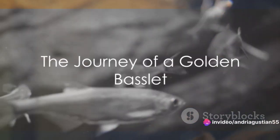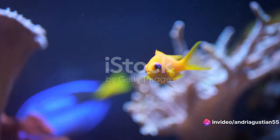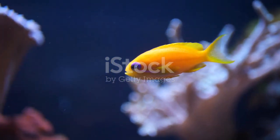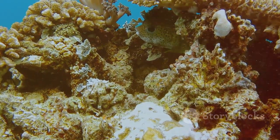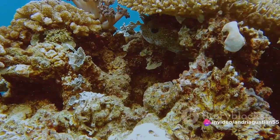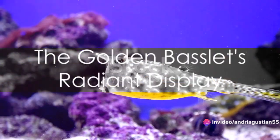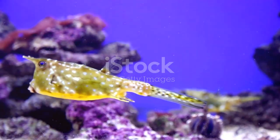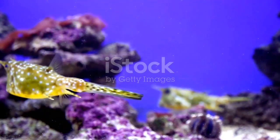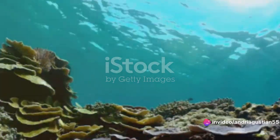The life of a Golden Basslet begins as a tiny speck in the ocean. It hatches from an egg, embarking on an incredible journey of survival and growth. It navigates the coral-rich environments, learning to hide from predators and hunt for prey. As it grows, the Golden Basslet develops a stunning golden yellow color, a radiant display that sets it apart from its companions. It's a master of adaptation, thriving in the diverse ecosystems of the sea.